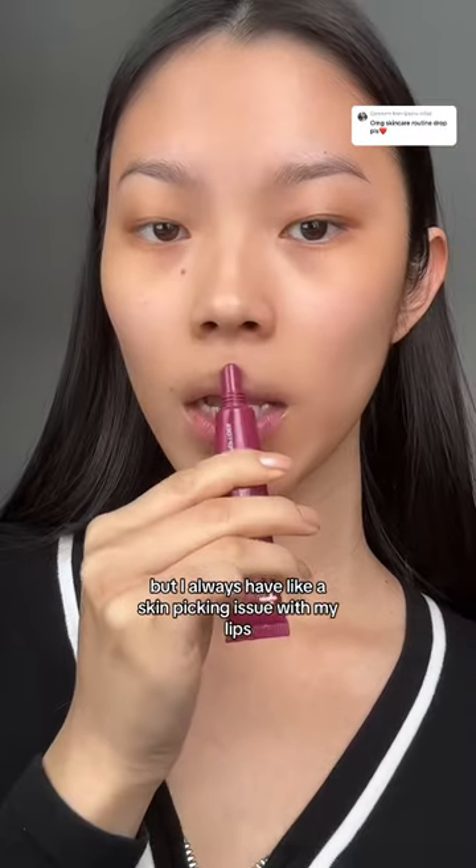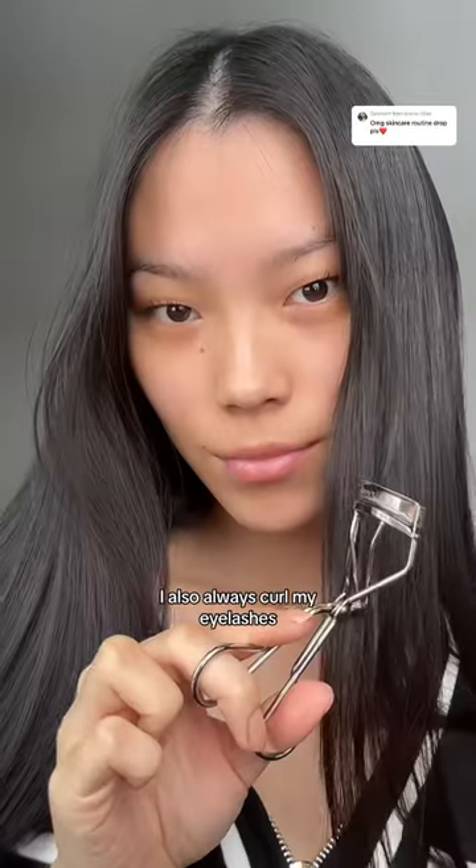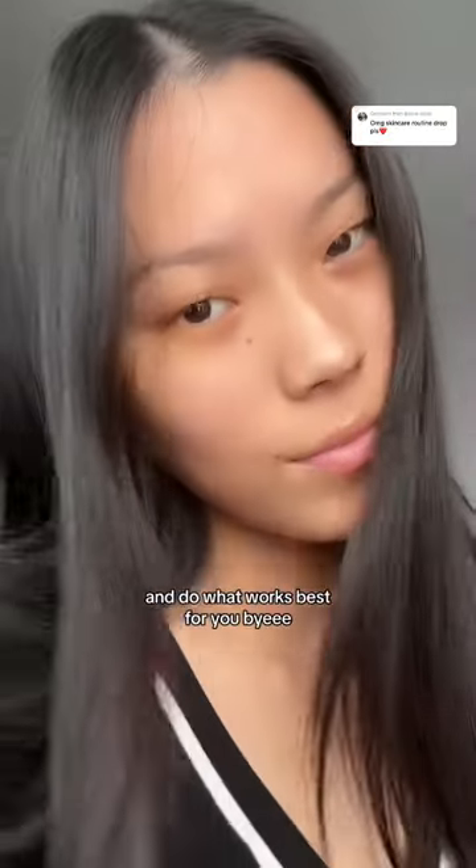For my lips, I've always been pretty open about it but I always have a skin picking issue with my lips, so I apply my Rhode lip treatment. It's so expensive in Canada, which makes me not pick at my lips because of the price. I also always curl my eyelashes. That is my simplified skincare routine — remember everyone's skin is different, do what works best for you. Bye!